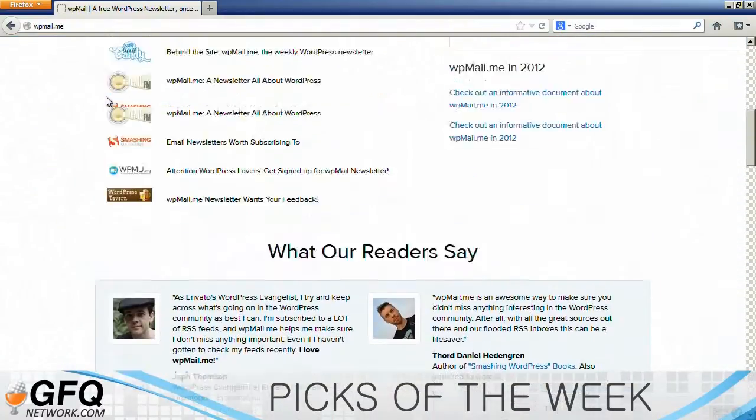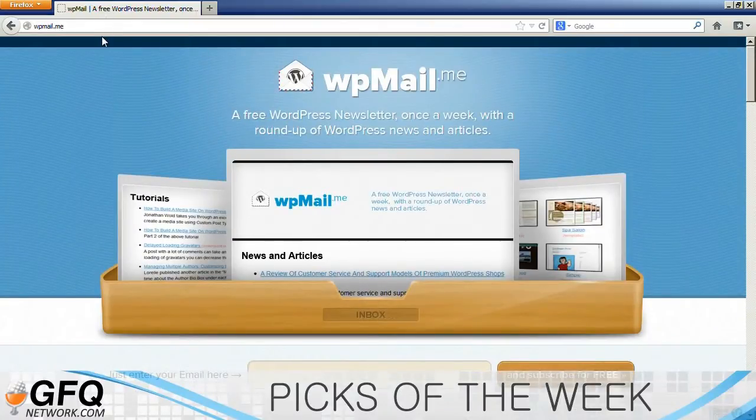If you're somebody like myself that deals a lot and basically does theme development or any sort of WordPress development, and you're always on the lookout for a new theme, news on WordPress, what's happening, or a new plugin that's coming out that is really awesome, this is a good newsletter to get because it tells you all that kind of stuff without necessarily having to go to all these different WordPress sites out there that have this information.